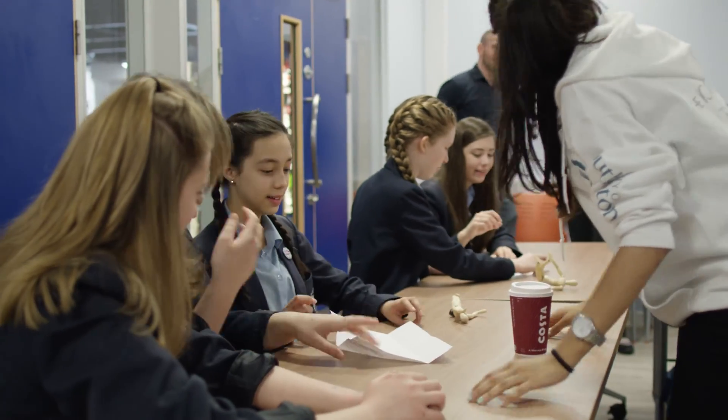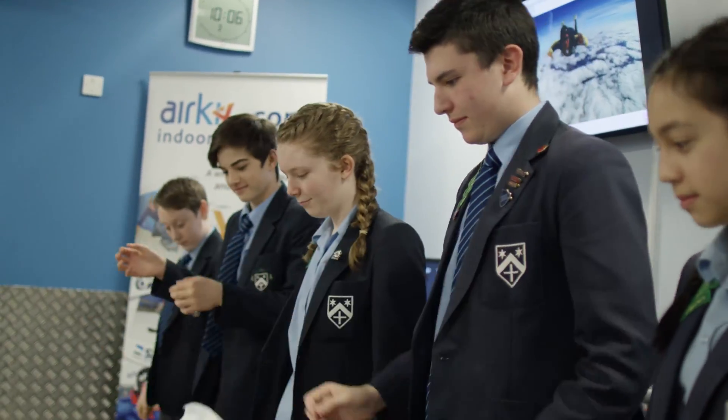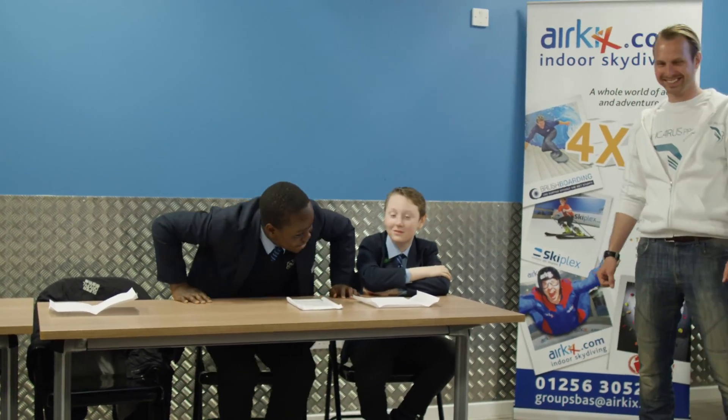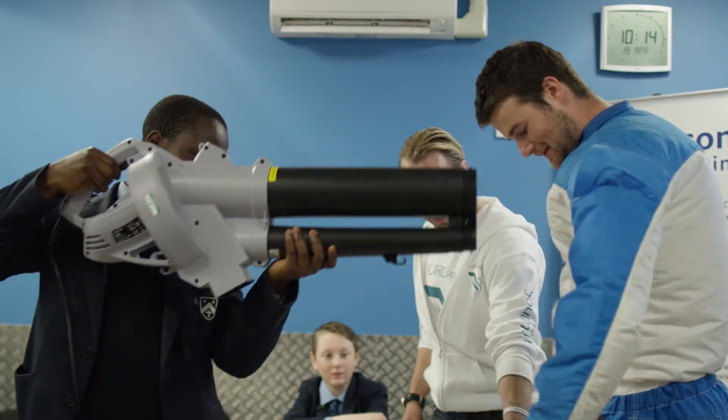Today we learnt about the physics of skydiving. My favourite part about the day so far has probably been learning practical elements, because we don't really get that in schools and it's a different experience. I think it's more fun learning in an environment like this because it allows you to put what you learnt into practice.